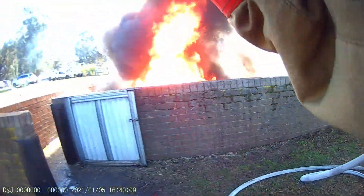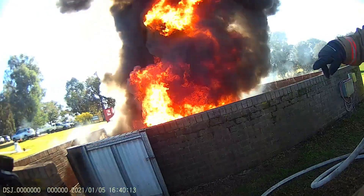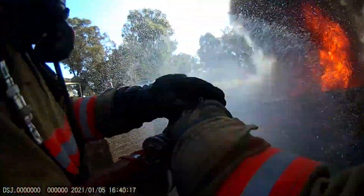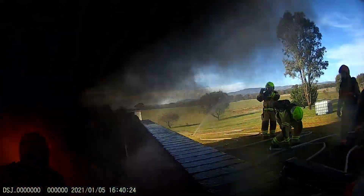Emergency response teams put their skills to the test in this training exercise. Teams are required to tackle a flammable liquid fire with a single-line attack hose. Inside the bunded area is an LPG cylinder that poses an immediate risk to the firefighters' safety.